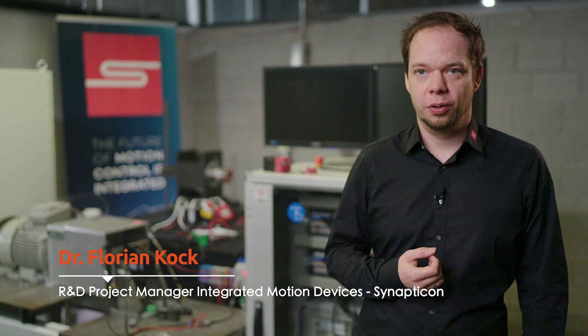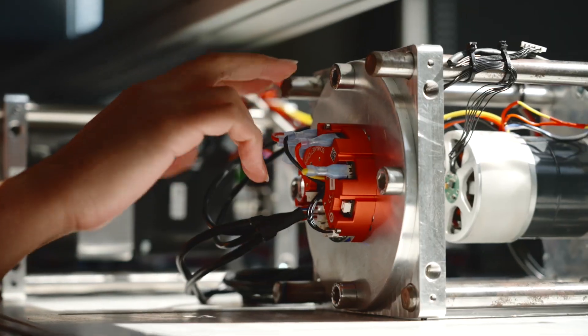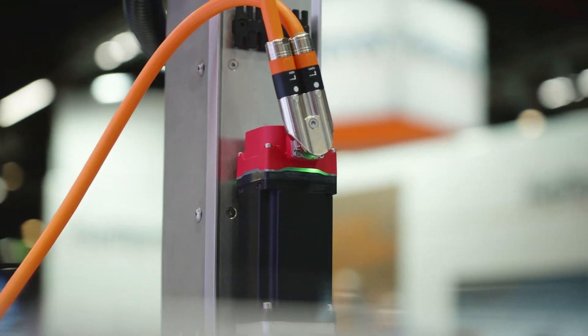Synapticon develops compact and user-friendly servo drives for robots and motors and we do this by connecting the worlds of software, electronics and mechanics. We're the only company taking a software-first approach and this has allowed us to introduce pioneering technology for robotic arms, driverless transport systems and industrial machines.